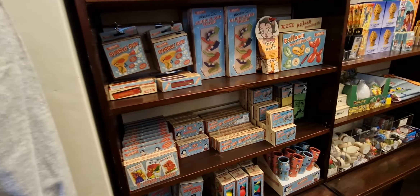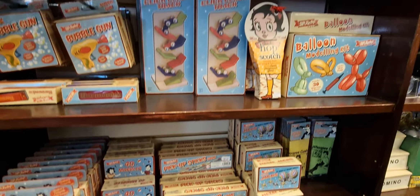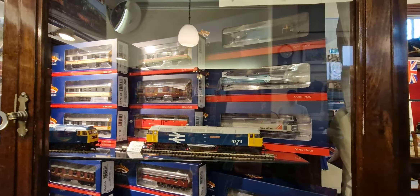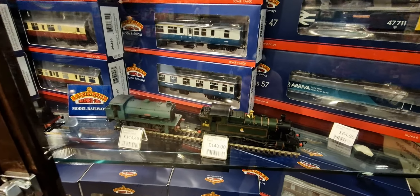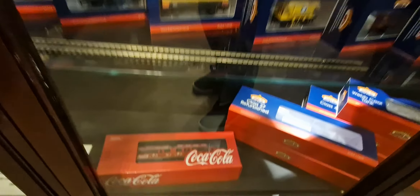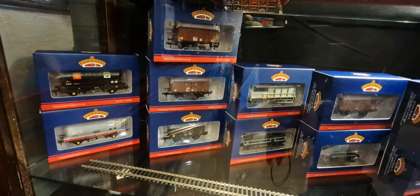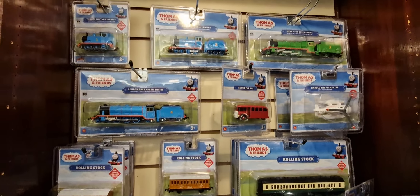They've got some games just here. And they have the model railways — the detail is absolutely amazing. They've even got the Coca-Cola one just here. They've got tracks as well, and there are some kids' toys: Thomas the Tank Engine.